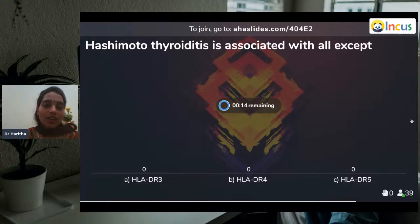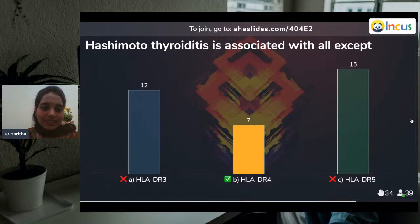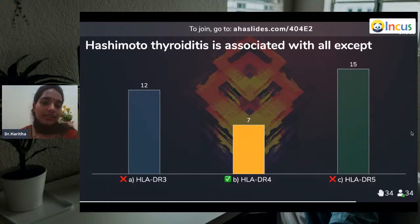Question seventeen: Hashimoto's thyroiditis is associated with all except — HLA-DR3, HLA-DR4, or HLA-DR5? The answer is HLA-DR4 — it is related with both DR3 and DR5. Hashimoto's thyroiditis is the most common autoimmune disorder seen in young females. If untreated, the most common complication is lymphomas in the thyroid, because you find all bizarre immune cells within the thyroid. HLA-DR3 and DR5 are most important to remember.